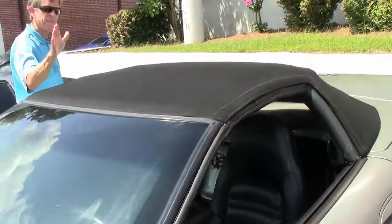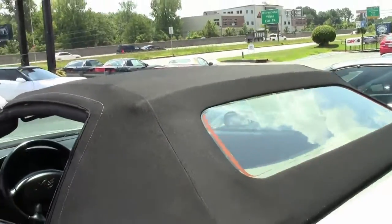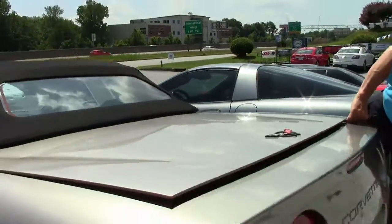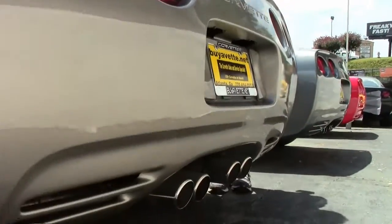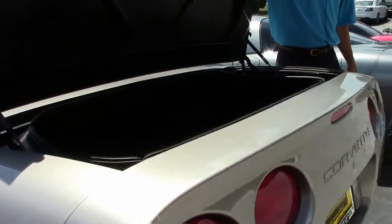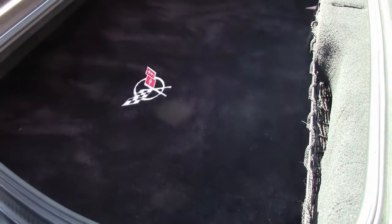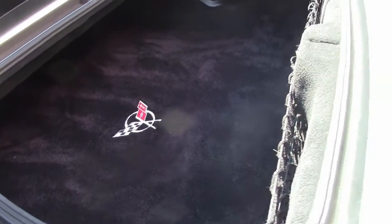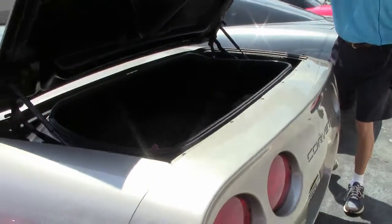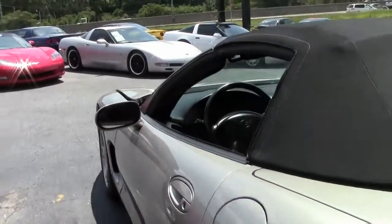The top is in excellent shape — might have been a new top recently. Nice exhaust. Lots of trunk space. They've added the Corvette logo and the rug.